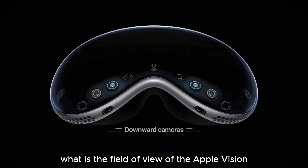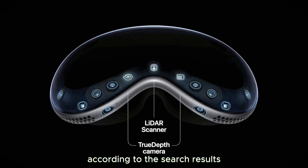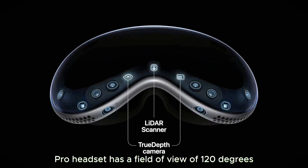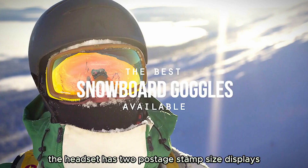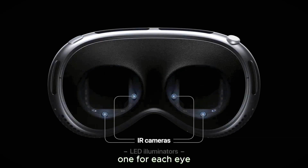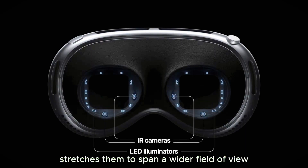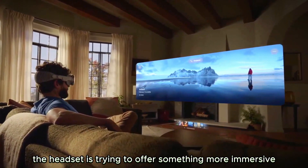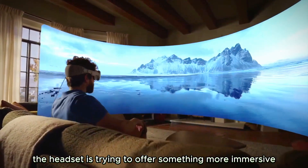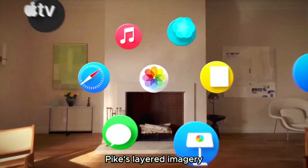The Apple Vision Pro headset has a field of view of 120 degrees. The headset has two postage stamp-sized displays, one for each eye, and a trio of lenses stretches them to span a wider field of view while still preserving sharpness and color. The headset aims to offer something more immersive than VR headsets with a narrow field of view and pixelated imagery.